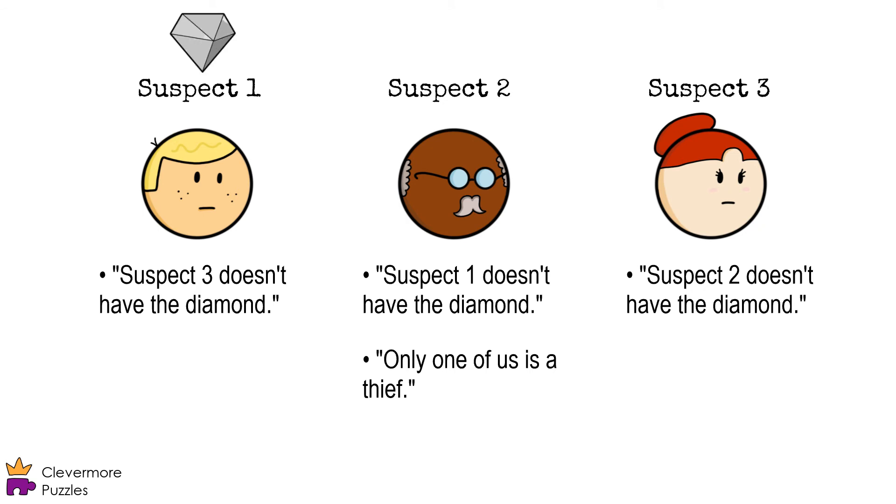If suspect one has the diamond, for example, then his statement would be true. But if the only statement he gave is true, then he can't have the diamond. Same goes for suspect three. If she has the diamond, then her only statement is true, meaning she can't be a thief.